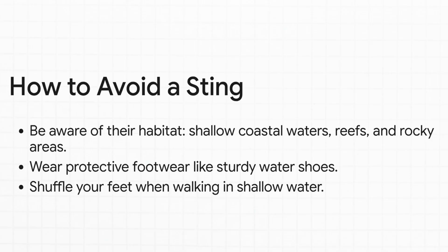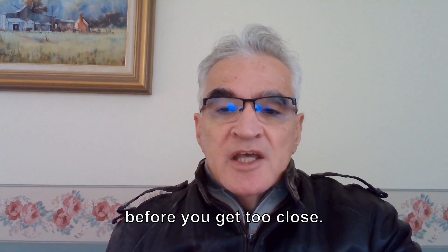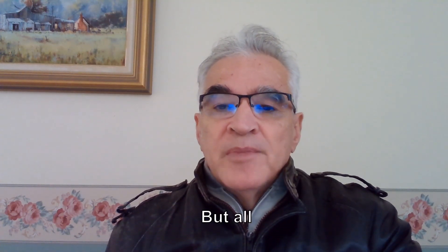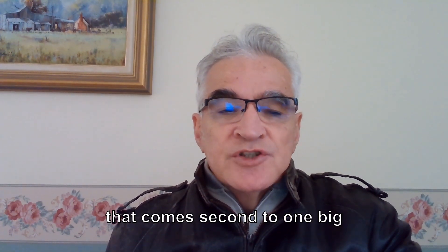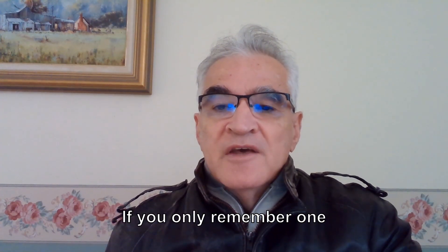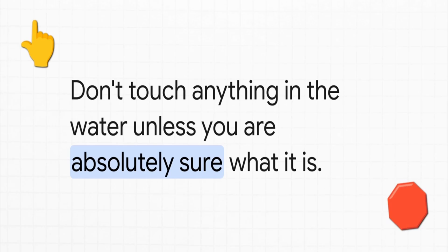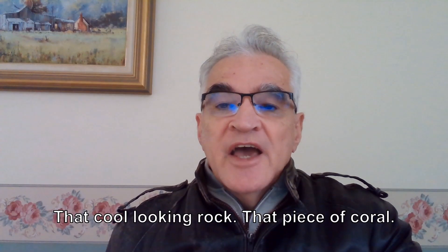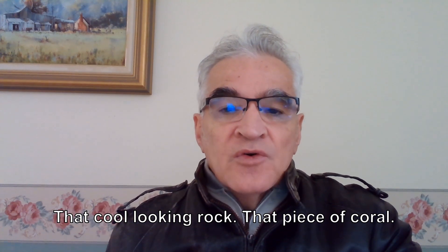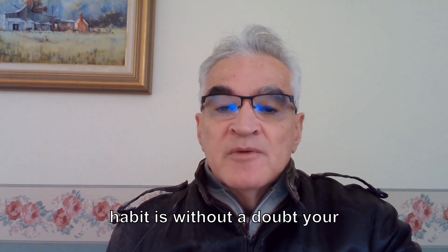A great trick is to shuffle your feet when you're walking — the vibrations can scare them away before you get too close. But all that comes second to one big idea: the golden rule. If you only remember one thing from all this, please make it this: don't touch anything in the water unless you're 100% sure you know what it is. That cool looking rock, that piece of coral — just leave it alone. That one habit is without a doubt your best defense.